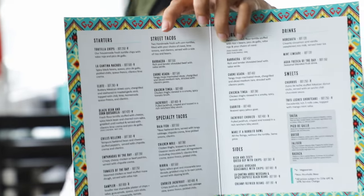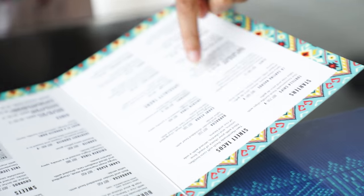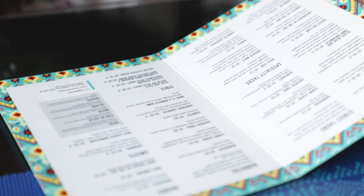I'm inside La Cantina and I really like the ambiance of the restaurant. This is the menu — it looks so beautiful. This is a Mexican food shop. One thing I really liked is that there are vegetarian food options, alongside dishes where meats and other ingredients are used.